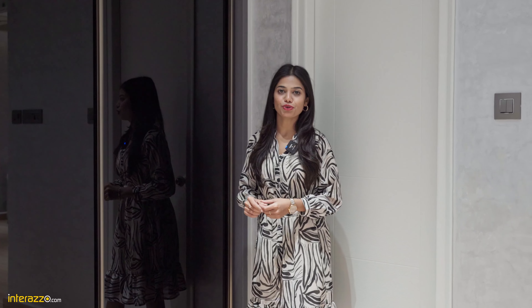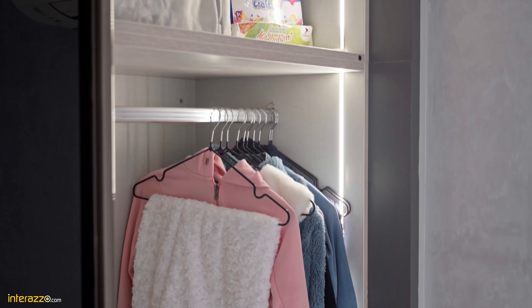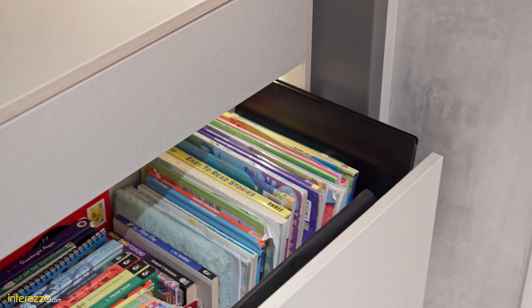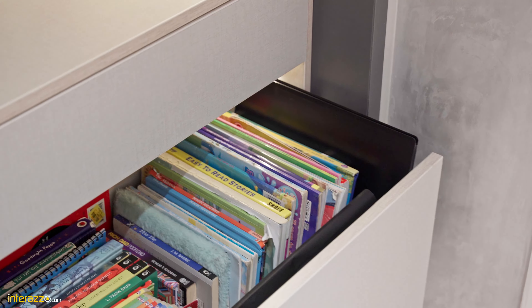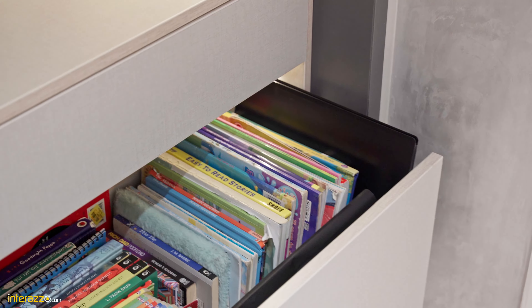For the headboard we have used D-Decor fabric and to enhance the beauty we have added strip lighting behind the headboard. Here also we have designed the Aristo wardrobe from floor to ceiling with lacquered glass finish, and inside the wardrobe we have provided profile lighting with hanger space, an internal loft and the same Ebco set of drawers.